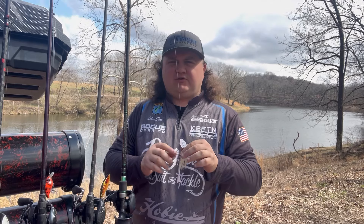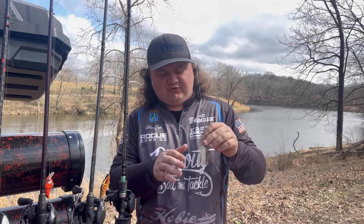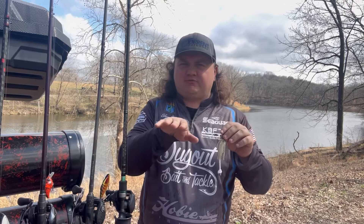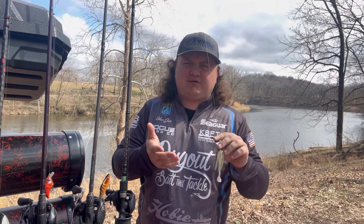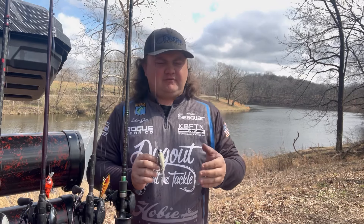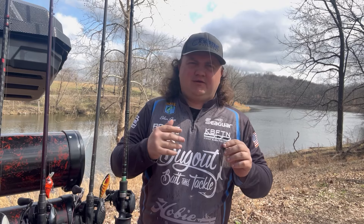You can catch some giant fish with it — it's so versatile. Fishing around rocks, if you have the right trailer like the Torn Thresher with its flatter bottom, it doesn't roll over on laydowns. With the right trailer you can fish around laydowns without getting hung up. It's an all-around versatile bait for rock bottom, laydowns, points, and I love fishing around grass flats with it.